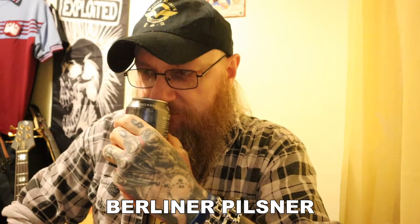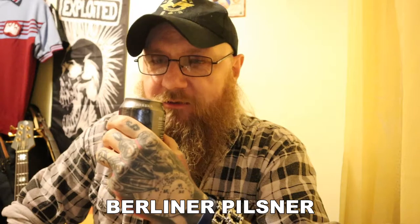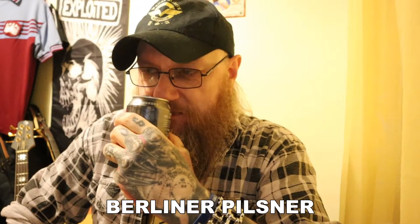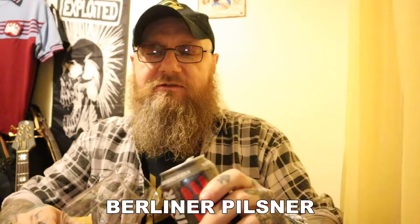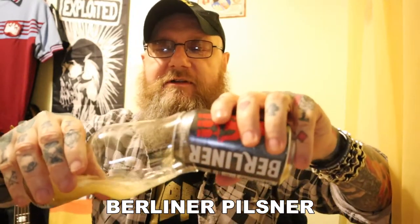And what are we getting on the nose? Fresh, like earthy hops. A tiny tiny bit of lemon citrus and not a lot else. So let's get it into a glass and see if we can get anything else out of it.